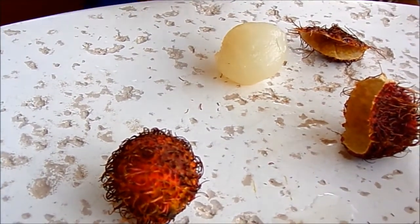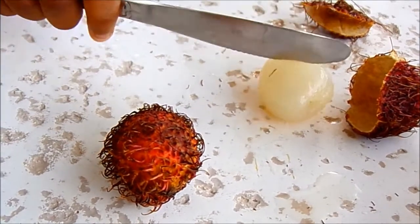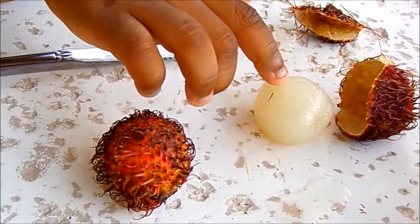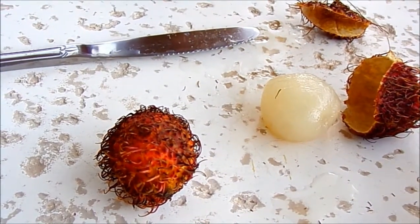I got it out of the skin! Cool! How does it feel? Tough! Touch it and tell me how it feels. Wet! It feels wet? Yes.